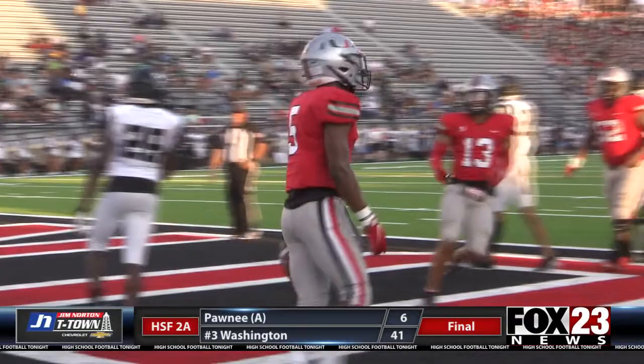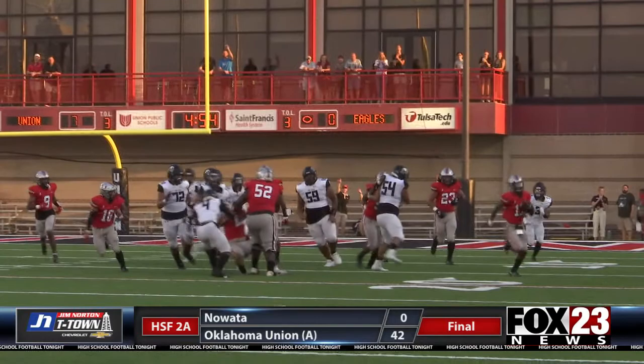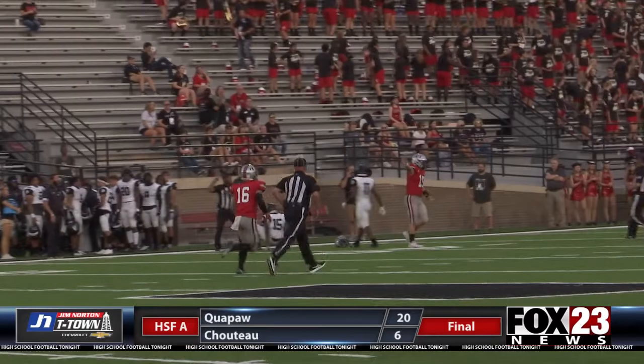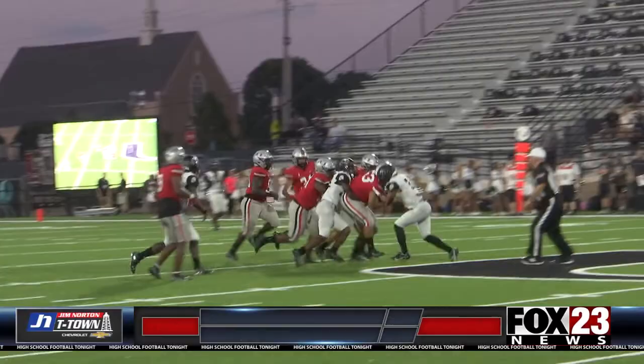Lake Ridge QB Wesley Smith throws it into the end zone, but Union's Makai Bell intercepts it and runs it down to the 50-yard line before being knocked out of bounds. Smith tries again, this time throwing it to Zayden Jackson, but Bell goes up and gets the interception — two interceptions in a row for Bell. Smith tries again, passing it off to running back Marcus Hayes, but Union's Kenneth Barnes comes in and grabs the handoff.